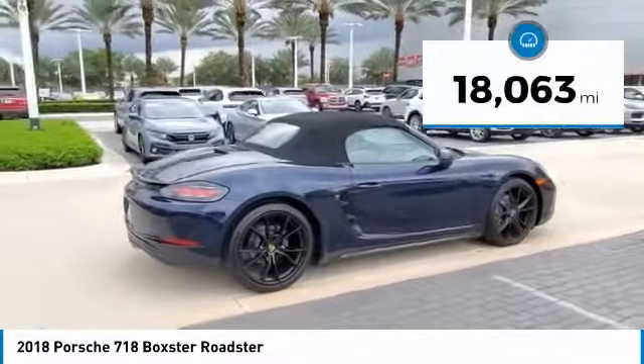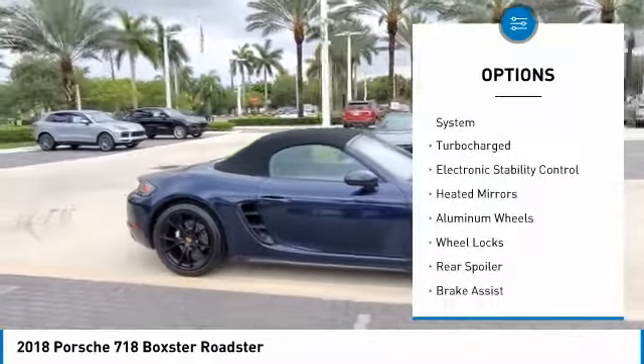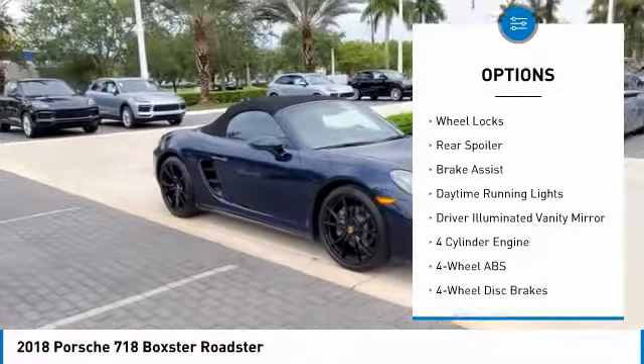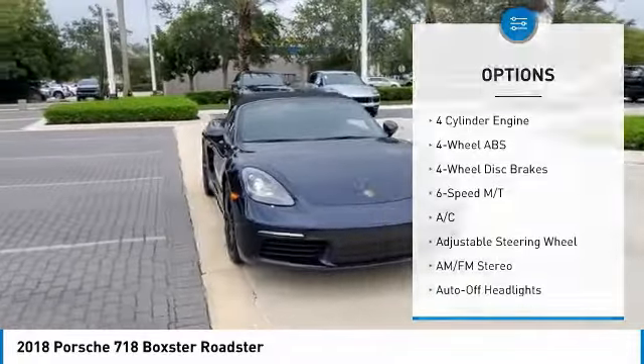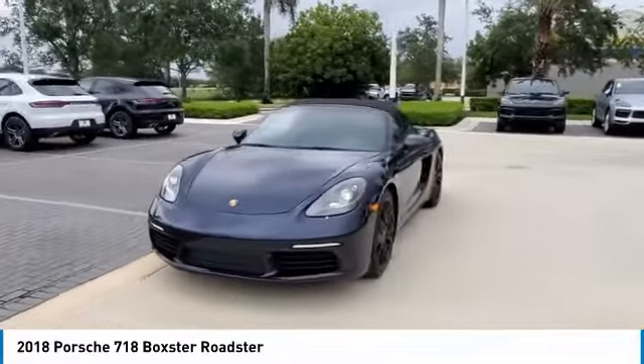This vehicle has less than 20,000 miles. Here are some of this vehicle's great options: tire pressure monitoring system, turbocharged, electronic stability control, heated mirrors, aluminum wheels, wheel locks, rear spoiler, brake assist, daytime running lights, driver illuminated vanity mirror.